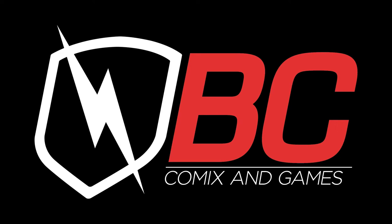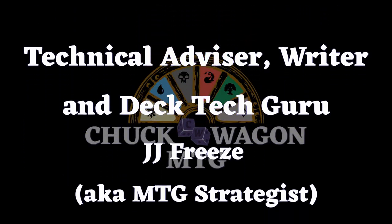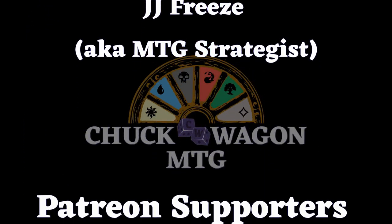Thank you all very much for watching. If you liked what you saw here today, do us a huge favor: click that Like button, be sure to hit Subscribe and hit the Bell Notification button so you can tell when we have new stuff coming out, and then share this with your friends, your family, your loved ones, and your pets — everyone could use a little more magic in their lives. Once again, thank you very much for watching and as always, you can find us on Facebook and Twitter at ChuckwagonMTG. Chuckwagon MTG is sponsored by BC Comics and Games. We'll see you next time.